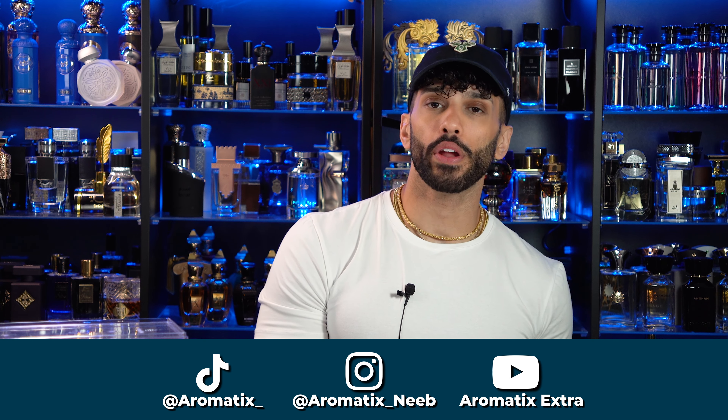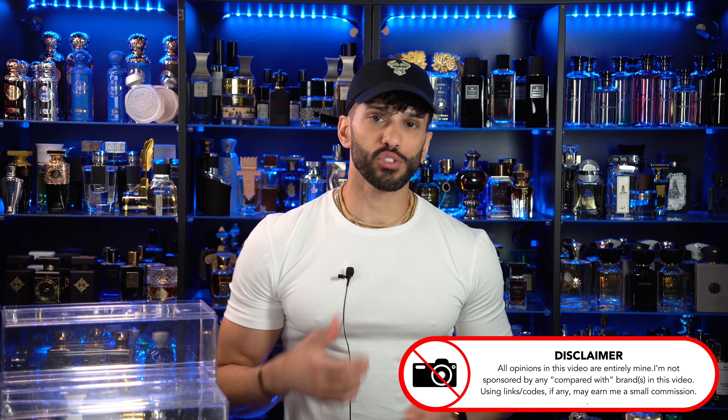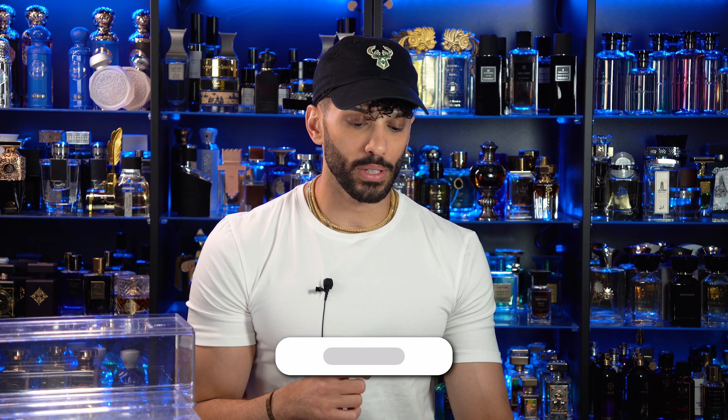Today we're going to be talking about new fragrances added to my collection, more so first impressions. I've worn these but only once, so I don't think it's fair to make a full review on any of these yet. You'll probably see these in my top gems of the week series that uploads every single week. Today specifically though, I wanted to talk about a couple of fragrances that I just picked up, and these are absolutely beast stuff.